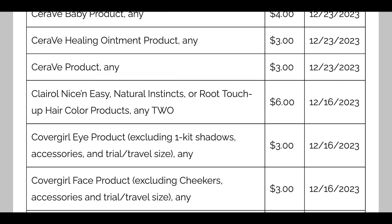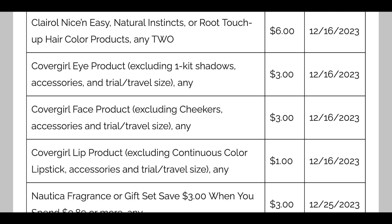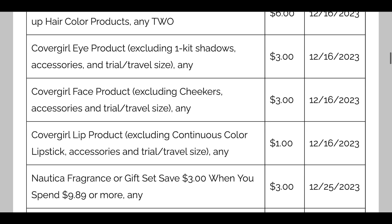We are getting new CoverGirl coupons valid through December 16th — I'm always amazed they're in the Save insert since they used to always be in the Smart Source. CoverGirl eye — $3, CoverGirl face — $3, CoverGirl lip — $1. We'll probably also see digital coupons where the eye and face will likely be $2 and the lip about $1. We might get printables too — you never know sometimes.